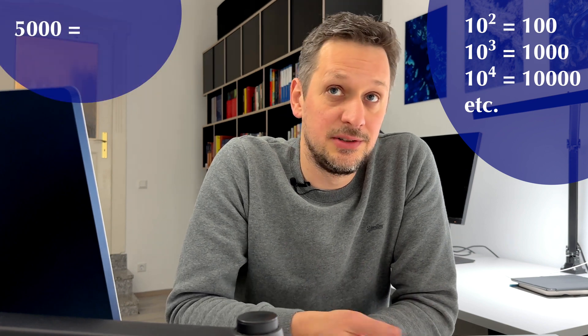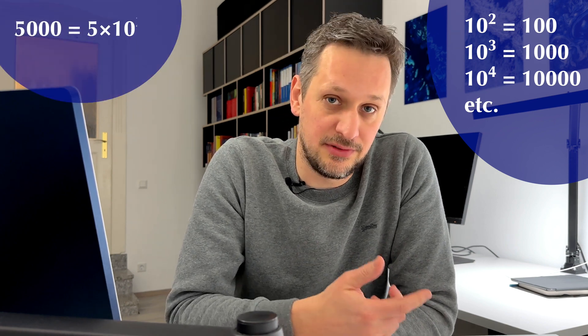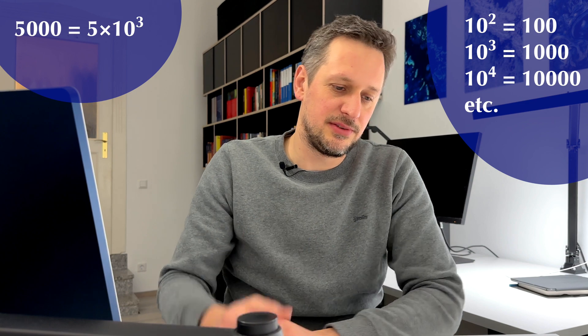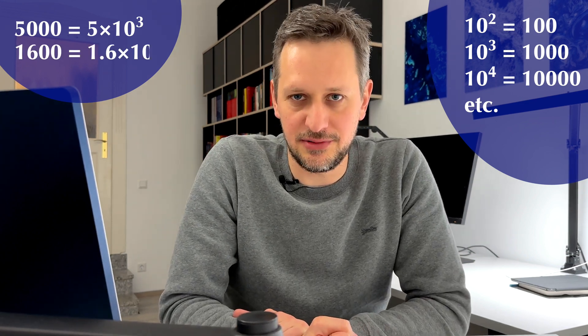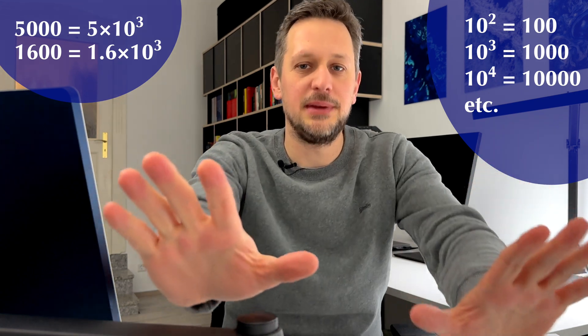For example, 10 to the 3 is a thousand. So instead of 5,000, you could say 5 times 10 to the 3. Or instead of 1,600, you could say 1.6 times 10 to the 3. I know this sounds a bit unnecessary with thousands, but remember our big numbers — counting the number of digits, we can simply rewrite them in scientific notation like this.